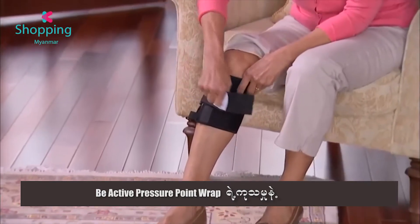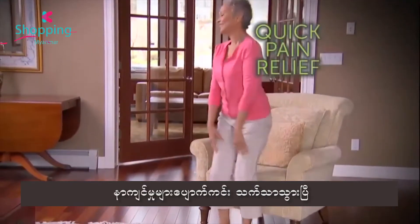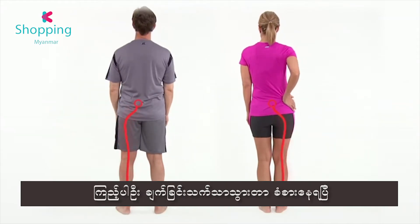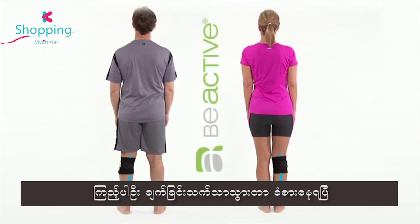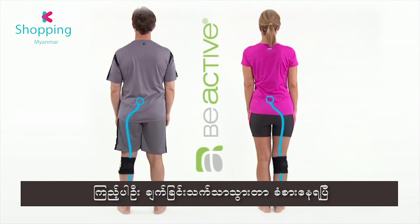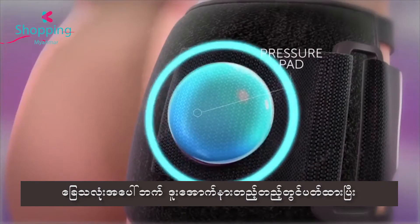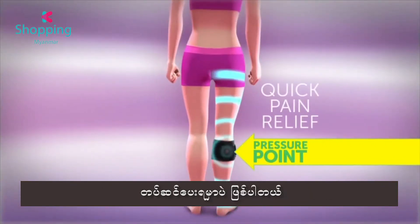Watch — just slip on Be Active and tighten the strap to begin experiencing pain relief. Look, back pain often radiates from the lower back to your lower extremities. Apply Be Active to the point of the calf muscle to relieve pain. The secret is the pressure pad that gently compresses, alleviating pain to the nerve and lower back.